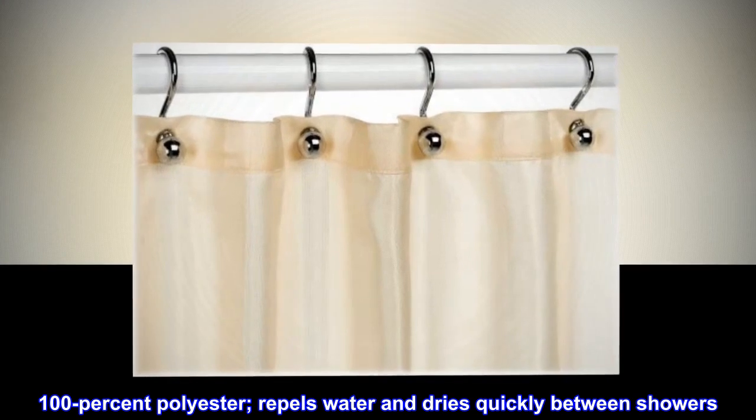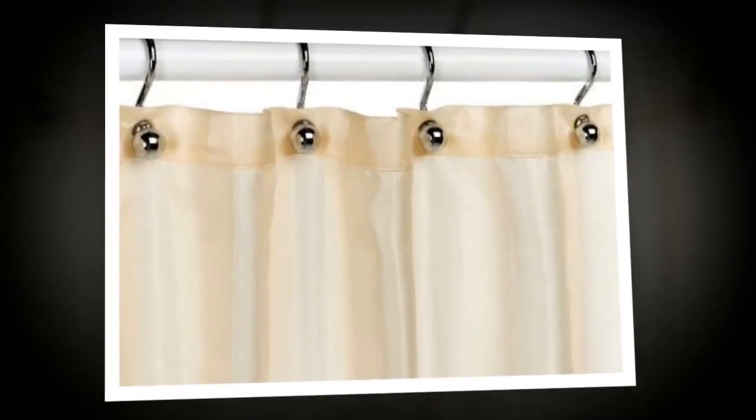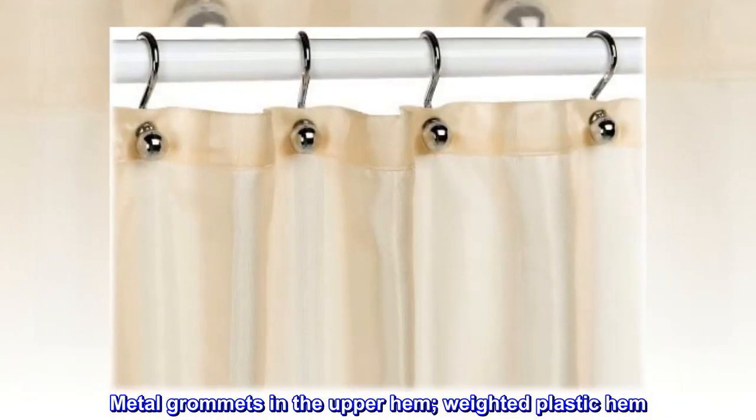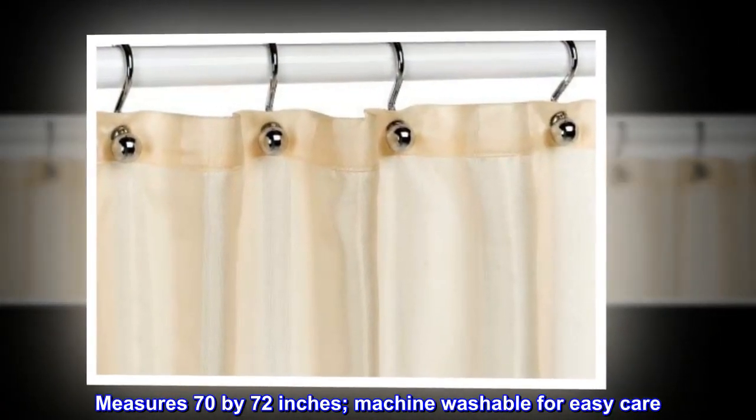100% polyester. Repels water and dries quickly between showers. Metal grommets in the upper hem, weighted plastic hem. Measures 70 by 72 inches. Machine washable for easy care.